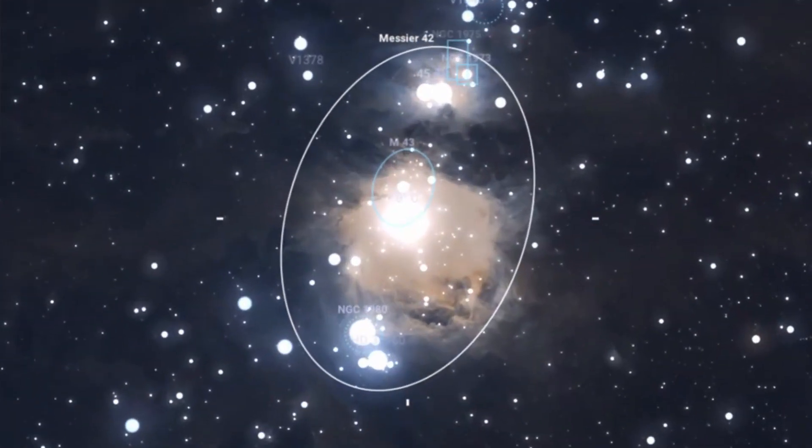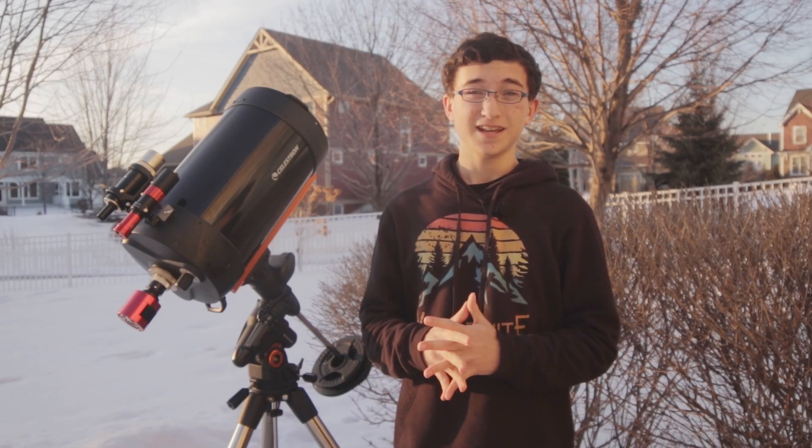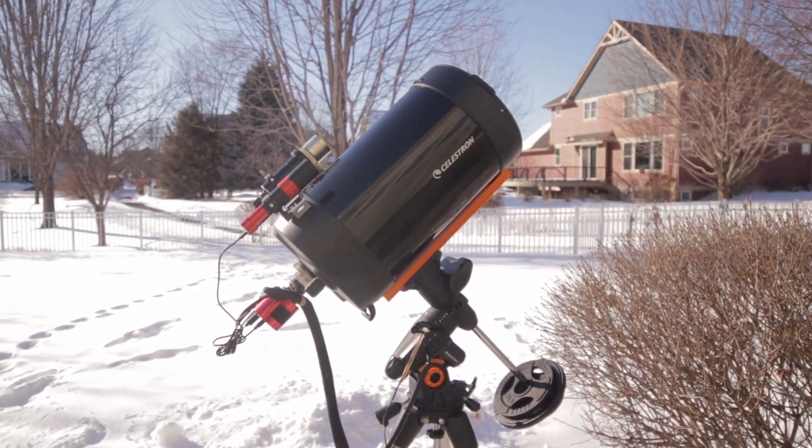Hi everybody, my name is Noah and welcome back to the channel. It is a beautiful crisp clear day here in Minnesota and the perfect time to do some astrophotography. Tonight I'm going to be photographing the amazing Orion Nebula, as I have not done this year and I really need to do this year. Tonight I'm going to be photographing with my Celestron CPC 1100 telescope.